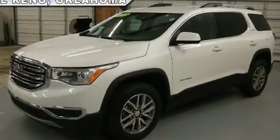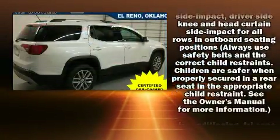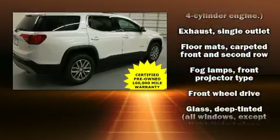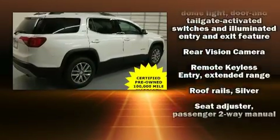Passenger security is always assured thanks to various safety features such as dual front impact airbags, front and side impact airbags, traction control, ignition disabling, OnStar, and four-wheel disc brakes with ABS. Brake Assist technology provides extra pressure when applying the brakes.